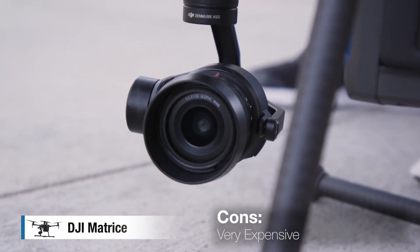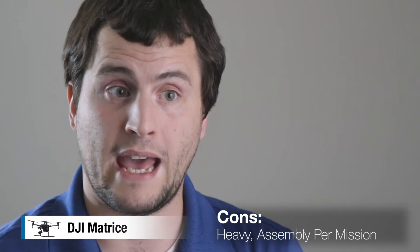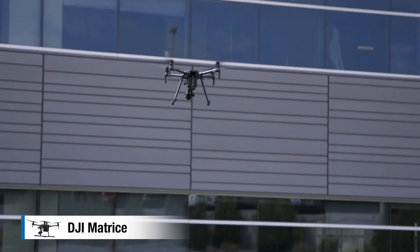It's very expensive — when we priced ours out with accessories, it was well over $10,000. It's also very heavy and requires assembly on each flight, and you have to take it apart to put it back in the case. The Matrice is going to be the best drone for commercial inspections, sub-zero inspections, as well as high winds because of its flight stability.